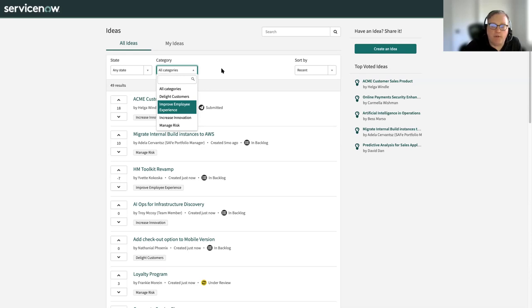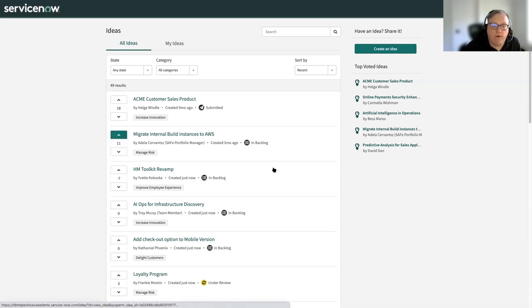You can have multiple idea portals within your ServiceNow instance, so different departments could have their own idea portals if you want to split that out — it's fairly easy to configure. Within the idea portal you have things like up and down voting, so users can come in and upvote an idea similar to one they want. The idea manager can then prioritize based on which ideas have the most upvotes and move those forward in the process.